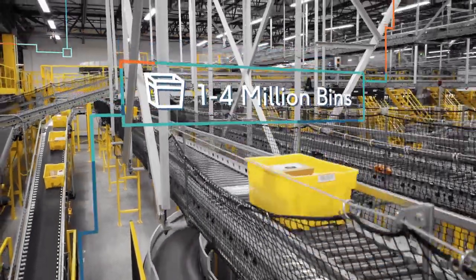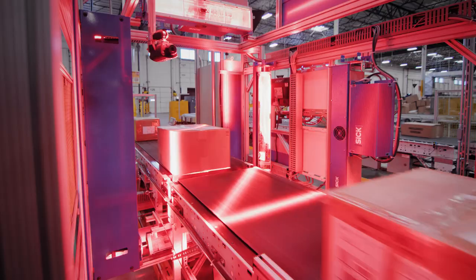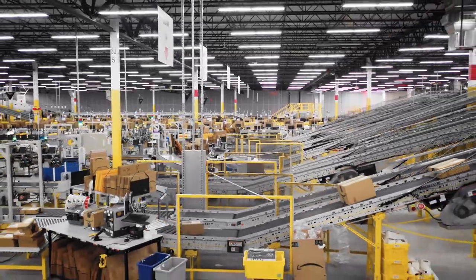There are 1 to 4 million bins per fulfillment center and on the order of 10 million items. We have computer vision systems analyzing images to help us securely keep track of where everything is.